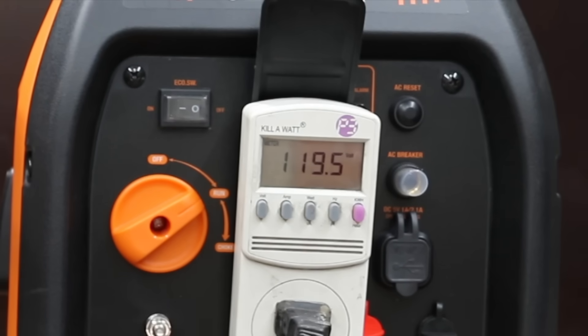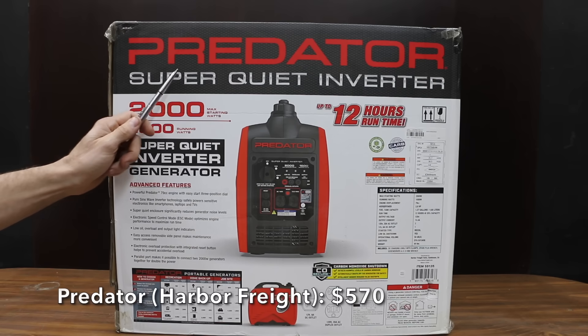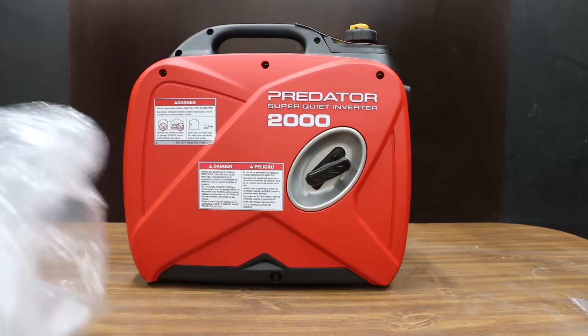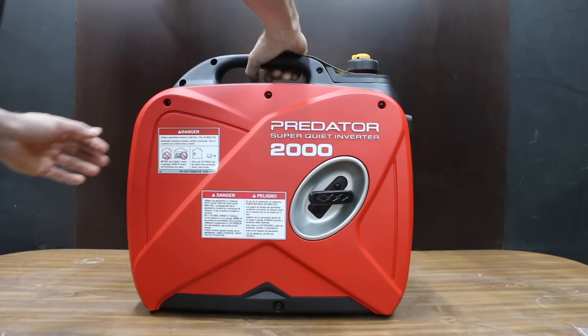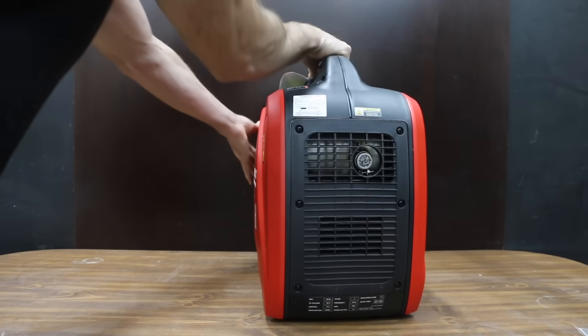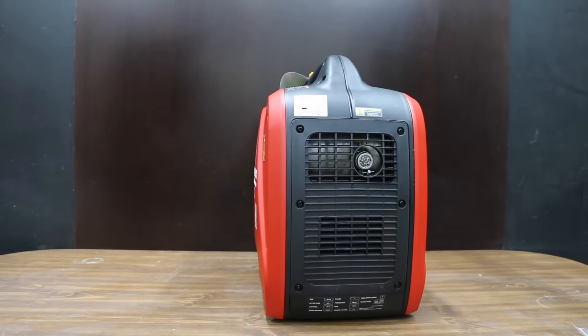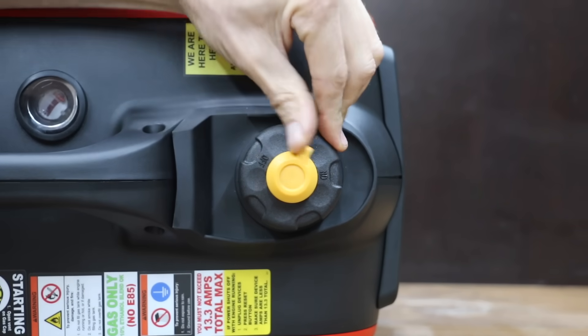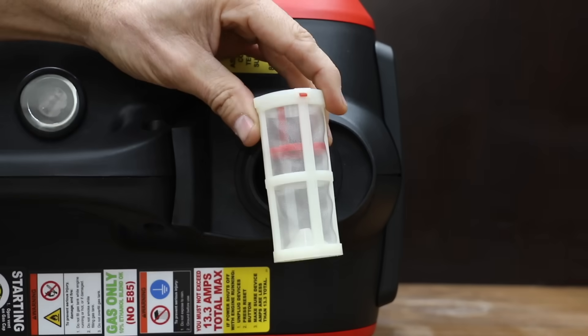If there's an extension cord in use, there would be even more voltage drop at the end of the cord. At a price of $570, or about $200 more than the Genmax, is the Predator, sold at Harbor Freight. Just like the Genmax, the Predator is very well packaged for shipping. It has 2,000 max starting watts and 1,600 max running watts, and just like the Genmax, the Predator has a 79cc engine. The generator's exhaust includes a spark arrester. The fuel cap has a vent that can be opened and closed, and the fuel tank has a fuel strainer.